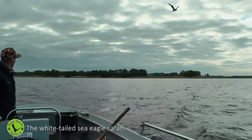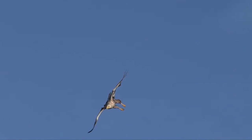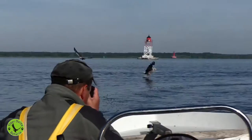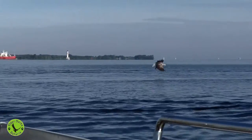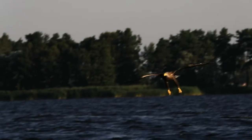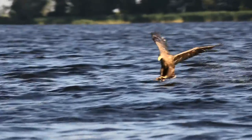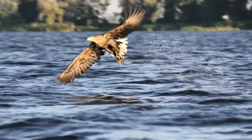Oderdelta Safaris organizes boat trips to watch white-tailed sea eagles with their wingspans of up to two and a half meters. While hunting for fish, they sometimes dare to come closer than 50 meters from the boat. This is the top opportunity in continental Europe to make stunning photographs of eagles in action.